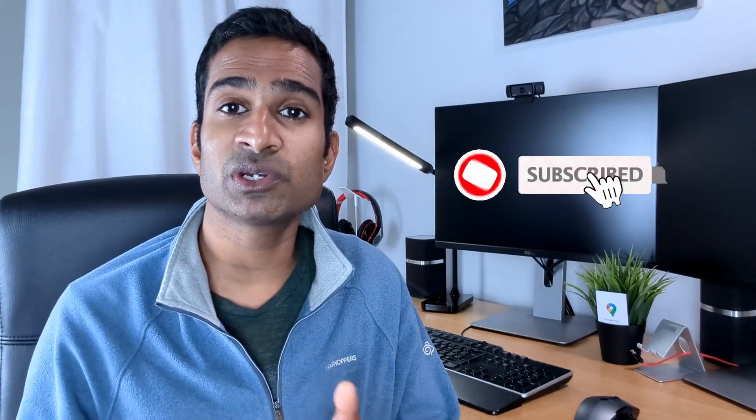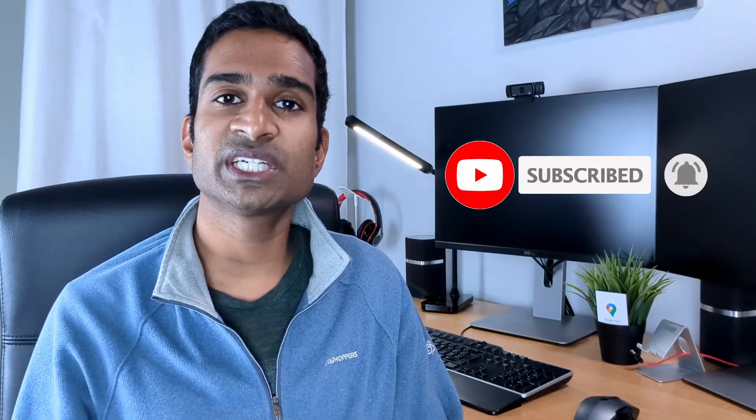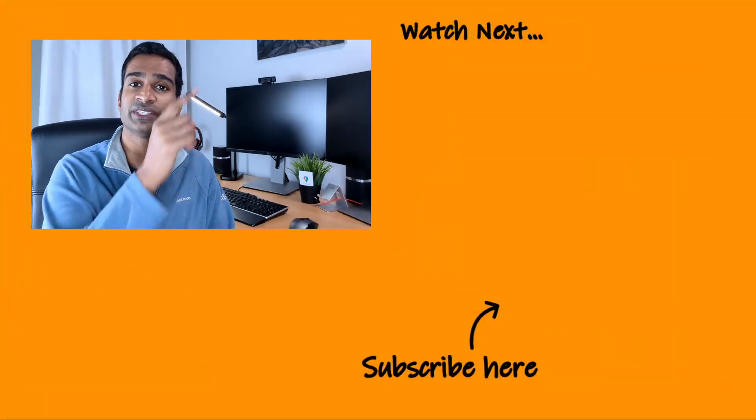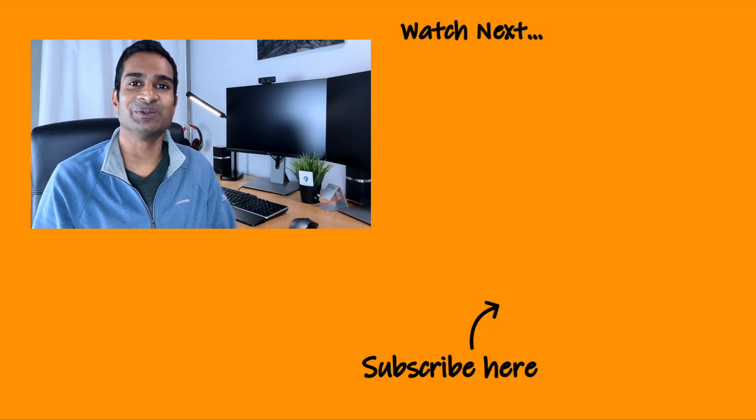Hopefully that all makes sense. If you're thinking of joining Octopus Energy, don't forget our offer of an extra £20 from us, on top of the £50 credit you'll get from Octopus Energy, when you sign up via the link in the video description box below. If you found this video useful, please like it and subscribe to the channel. Let me know in the comments section below if you've had the same thoughts and what your cutoff is. Thanks for watching, see you next time.